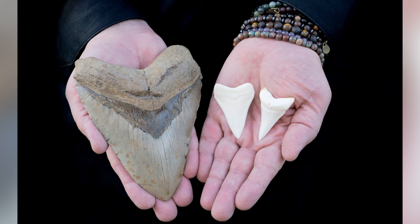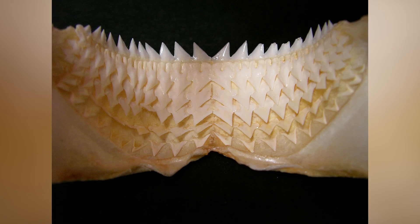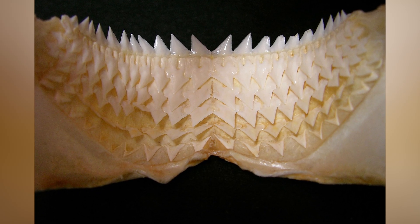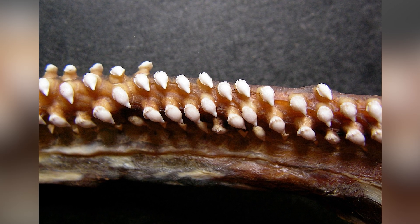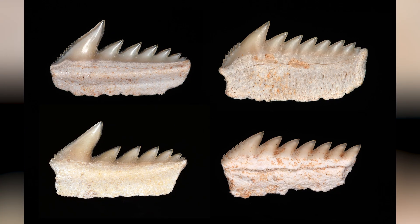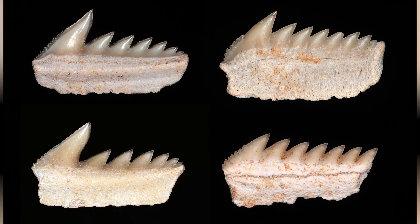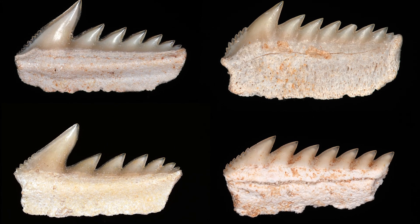Does this information prove the notion that teeth started out as outside armor-like scales before migrating inside the mouth, as opposed to the outside-in theory that states teeth began in the mouth and moved outward to become scales and other body coverings? Not exactly, but it does show that in the late Cretaceous period, the jagged-edged stuff lining the outside of some sea animals' mouths was pretty similar to teeth. The Penn State study offers evidence that such an outside-in evolution is possible, as well as a potential explanation for the evolutionary development of teeth in all creatures — even us.